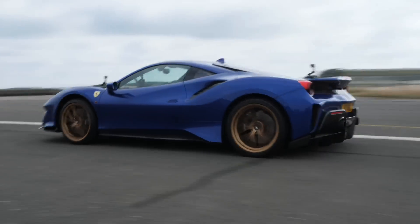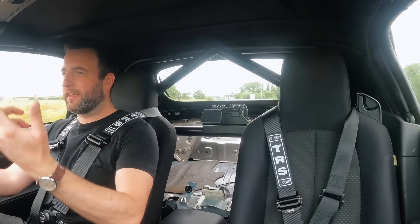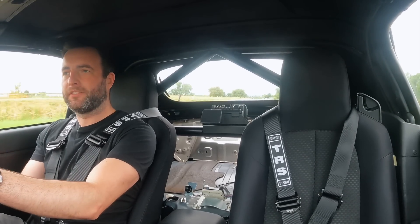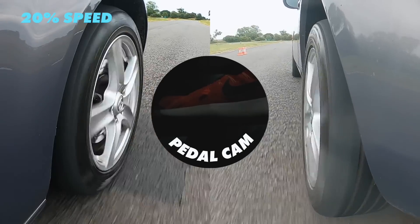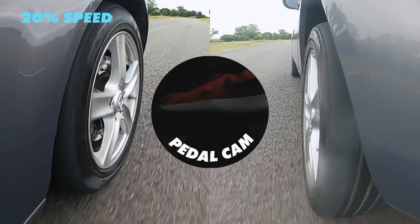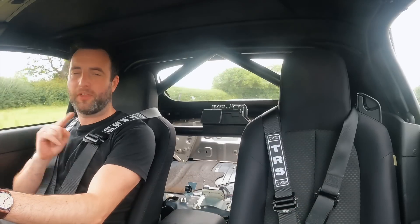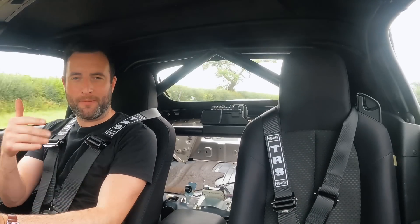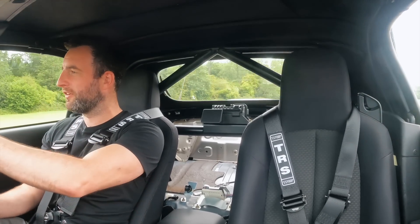Scott reflects on the attempt: he locked up the front left, and without brake bias and ABS, he was restricted by that one locking tire while the other three weren't braking at maximum capacity. He didn't expect the gap to be that large — it's a huge difference.